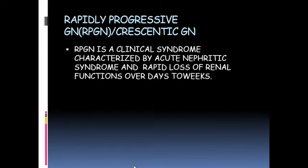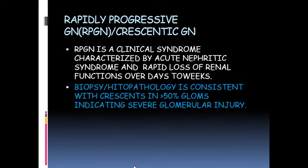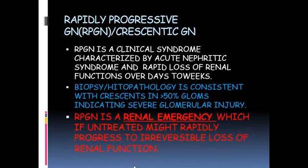Rapidly progressive glomerulonephritis is a clinical syndrome of nephritis plus rapid loss of renal function within days to weeks. On biopsy, it is consistent with crescents in more than 50% of glomeruli, indicating severe glomerular injury — this is labeled crescentic glomerulonephritis. RPGN is a renal emergency; if untreated, it rapidly leads to irreversible loss of renal function.